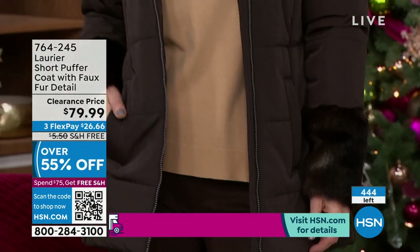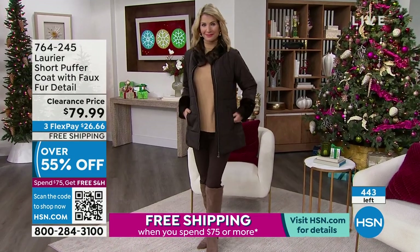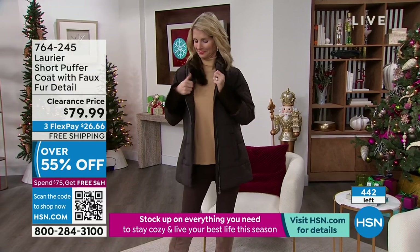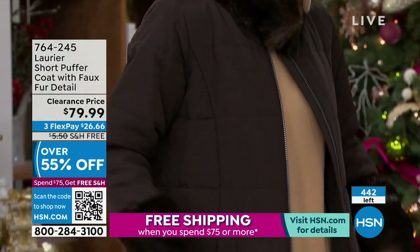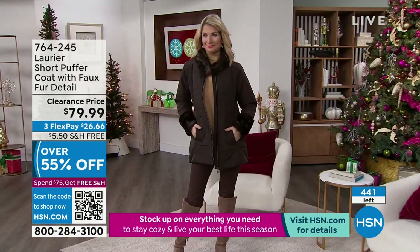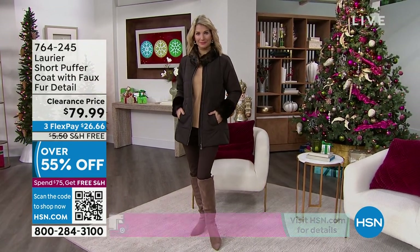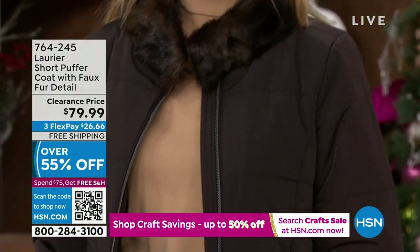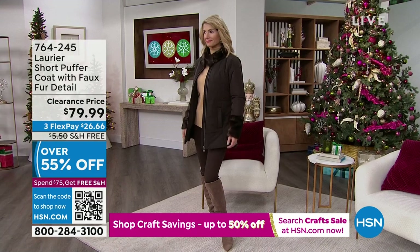It just looks like the real thing. That faux fur — they even tell us what it's made out of. It's 88% modacrylic and 12% poly, because I know a lot of times people ask, are they sure it's not real fur? It's not — they tell us exactly what the faux fur is made of. They have this wonderful excellence. The quality is really, really great. Water resistant as well.